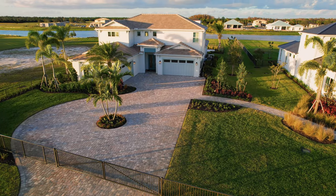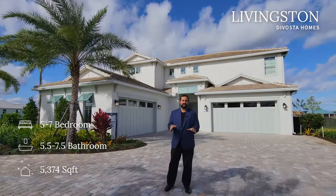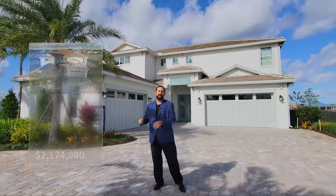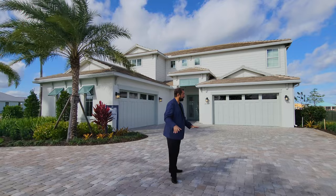This home is called the Living Stone. It is a five to seven bedroom home with five and a half to seven and a half baths, starting at 5,374 square feet. The base price as of January 2023 is $2,174,990. Lot premiums are in the half-million-dollar range, so a completed home like the one behind us would be in the mid-threes. If you're interested in buying or selling, give me a call — my name is Mike, and my number is 407-487-3030.